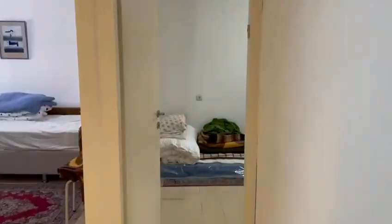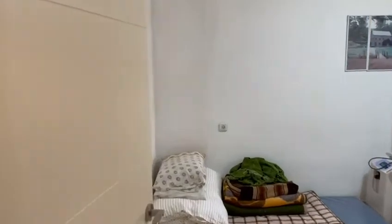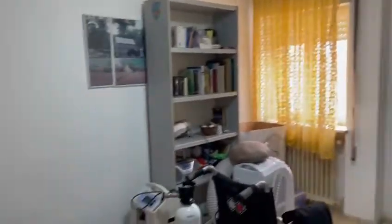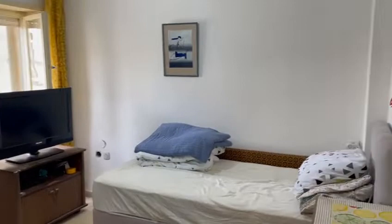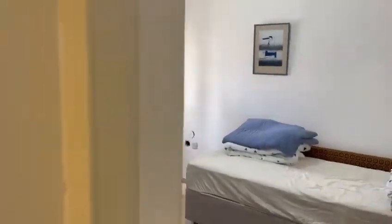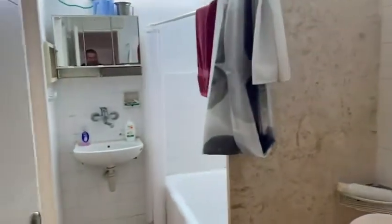Here is the first bedroom, it's a nice size, 12 meters. Here's another bedroom. Here's a full bathroom and here's a guest toilet.